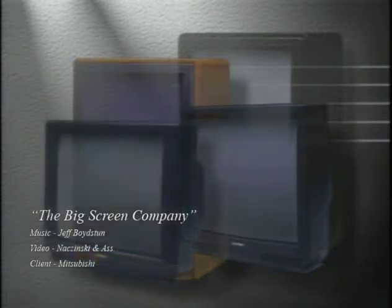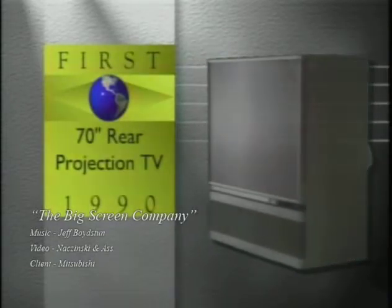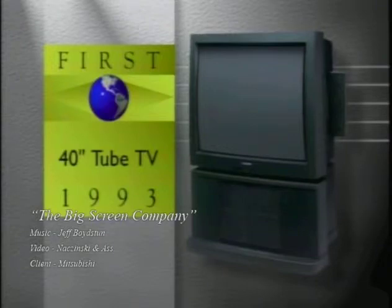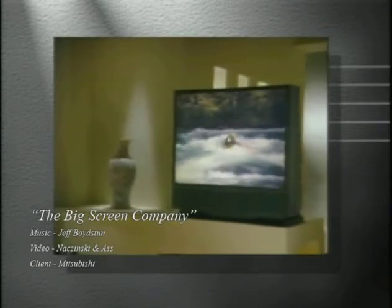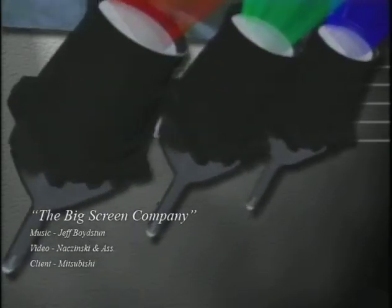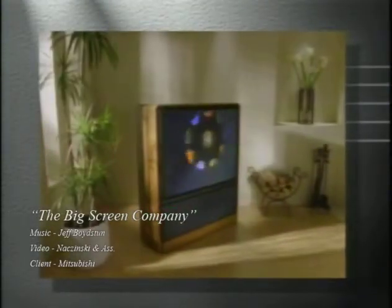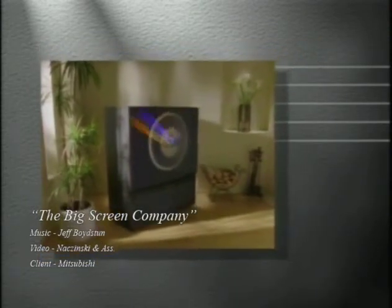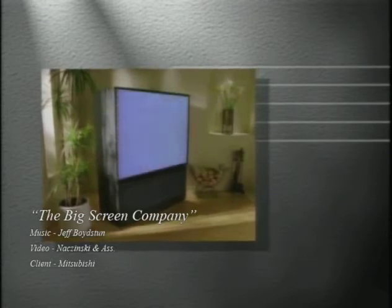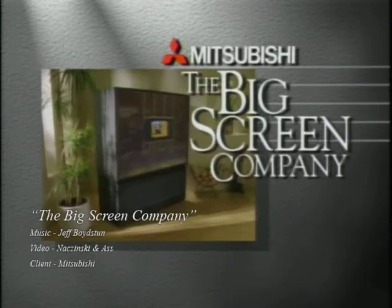Mitsubishi offers the largest selection of big screens. The 70-inch is still the biggest picture in the industry. The 40-inch set is the biggest tube TV available. And now, the tabletop big-screen comfortably fits the Mitsubishi experience into even more homes. This heritage and continuing leadership is no accident. Mitsubishi keeps a keen eye on the future, as well as an attentive ear toward our customers. It's no wonder consumers have chosen Mitsubishi, the big-screen company, more often than any other brand. The facts are in. The future is big-screen, and Mitsubishi is the big-screen company.